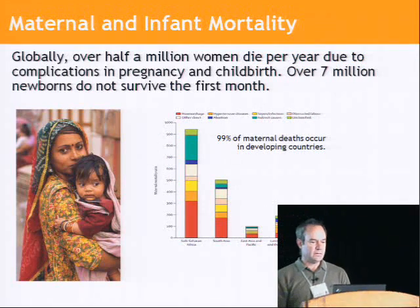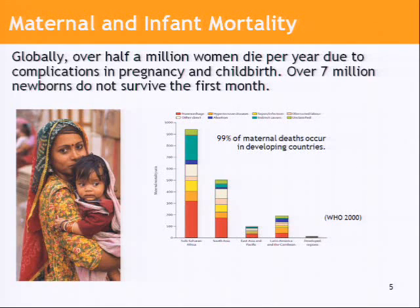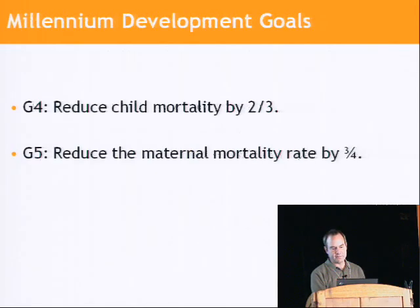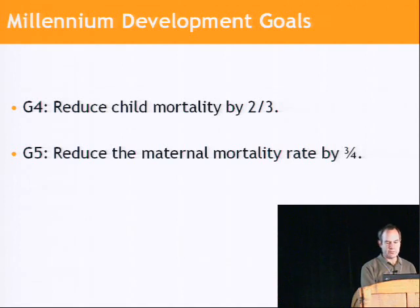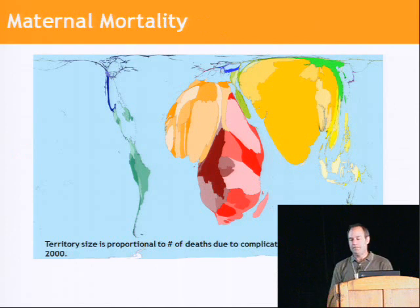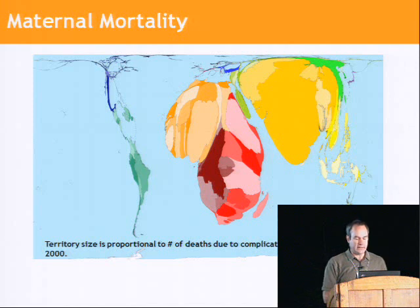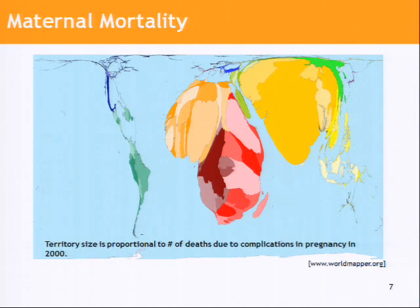Two of the biggest fundamental indicators of health and economic health are maternal and infant mortality rates, and they're extremely high in developing countries and, in fact, disproportionately high in India. Two of the eight Millennium Goals relate to infant and child mortality rates and reducing those dramatically over the next decade. This is a visualization of the distribution of those maternal mortalities across the world, and you can see in the developing regions they're extraordinarily high.